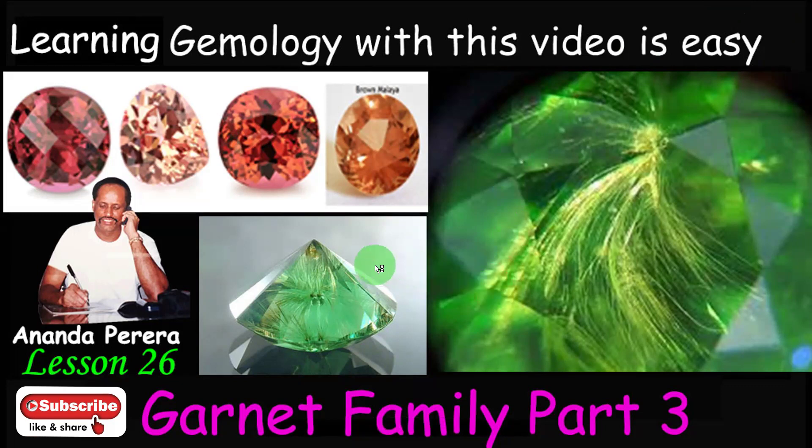In this Garnet family there are a lot of colors, and you can see here there are a lot of inclusions. These inclusions are like a horse tail. These are very famous horse tail inclusions in Demantoid Garnets. Inside the Demantoid Garnet, inclusions must be present to get a high price — if it is inclusion-free, very low price. This is the stone with horse tail inclusions.